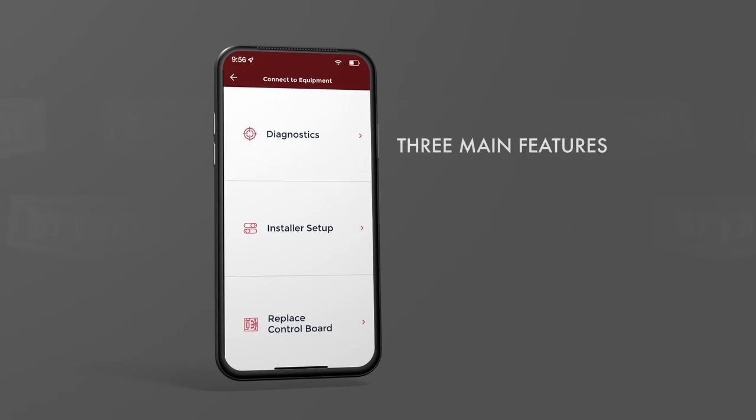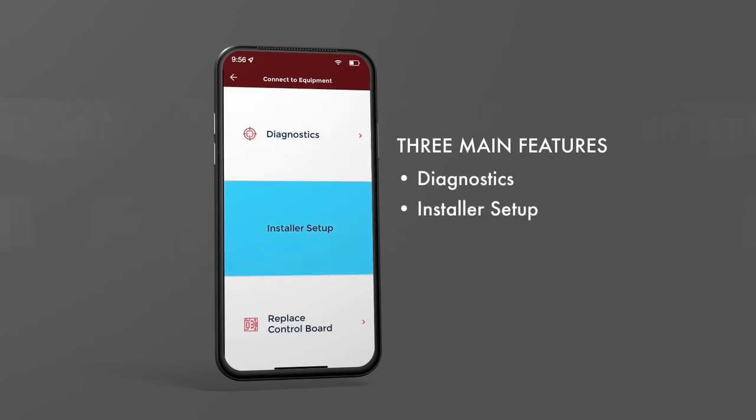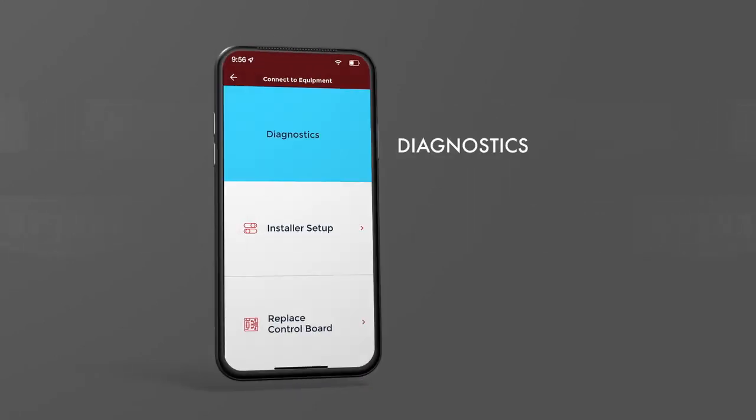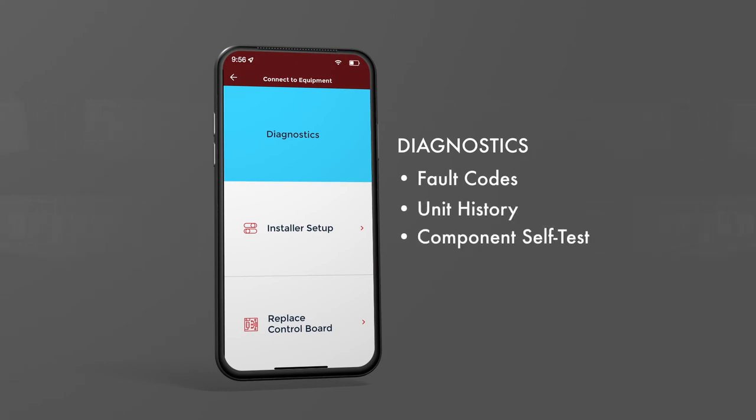There are three main features of the app: diagnostics, installer setup, and replace control board. The diagnostics menu gives you three options for evaluating how the unit is functioning: fault codes, unit history, and component self-test.